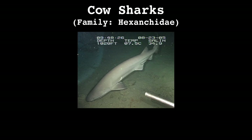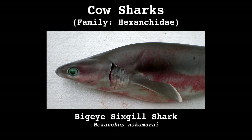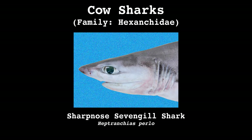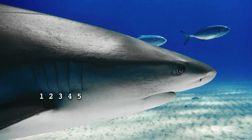Family Hexankidae includes five species: the blunt-nosed six-gill shark, the big-eyed six-gill shark, the Atlantic six-gill shark, the broad-nosed seven-gill shark, and the sharp-nosed seven-gill shark. The gills of family Hexankidae are unlike those of any other shark, by which I mean they have six or seven gill slits, while most sharks have five.